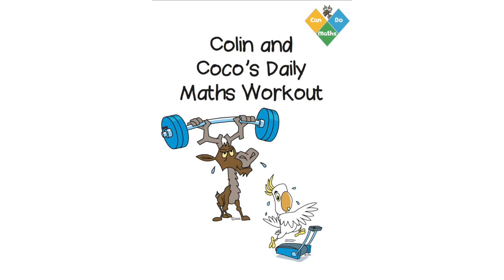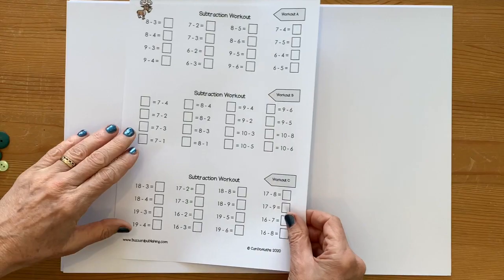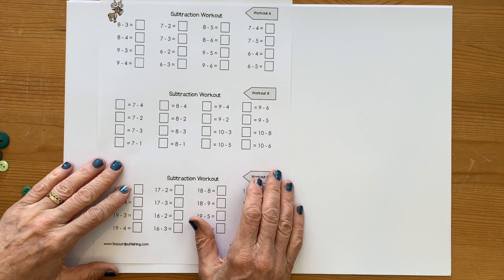Welcome to day three of workout 1.2, subtraction. Today we're going to be looking at two workouts. The first workout we're going to do is workout B, which is just practicing our subtraction facts.